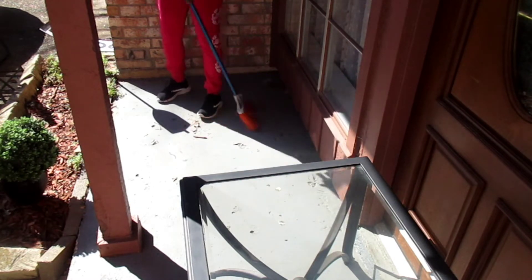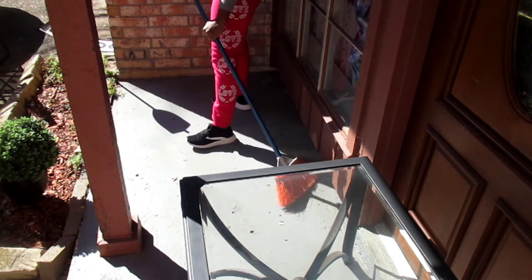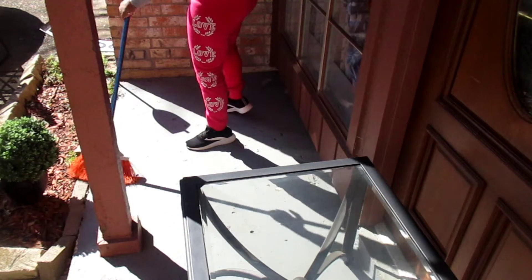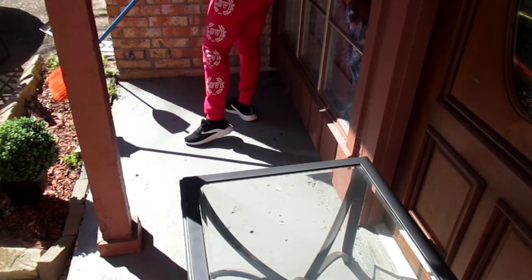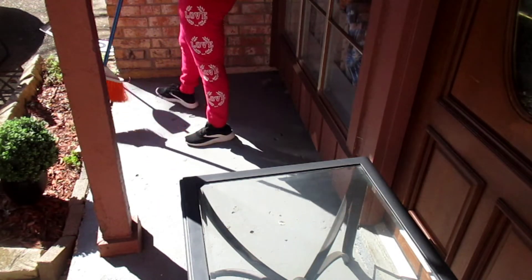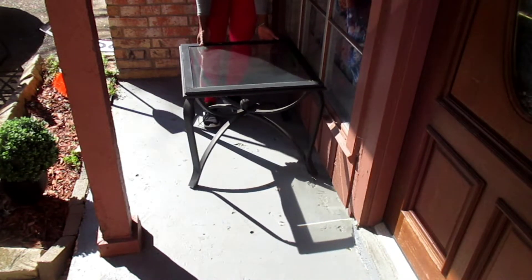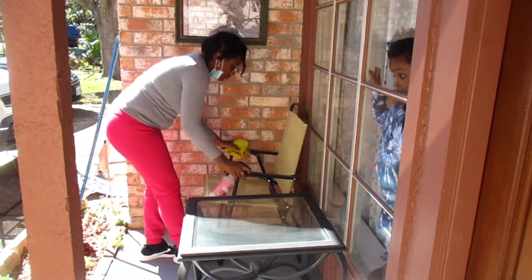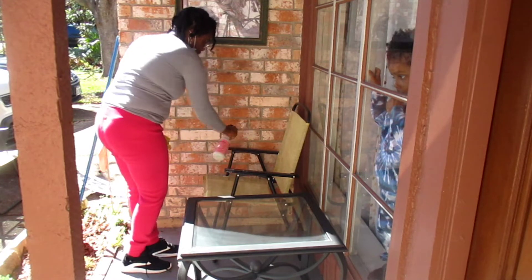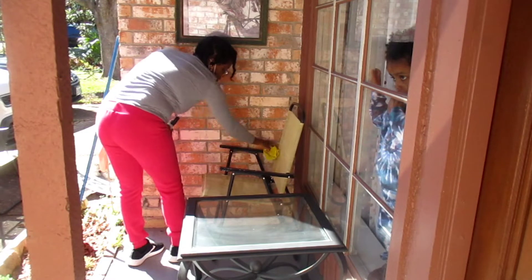I love how bright and sunny this day was — it was absolutely breathtaking. I think there's a trend going on: every time I get ready to clean my front porch I'm always in this pink jumpsuit. If you remember when I cleaned and decorated for Christmas, I had on the same thing — and no, it wasn't planned. I only realized it after I was editing this video.